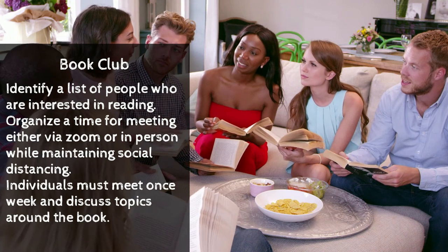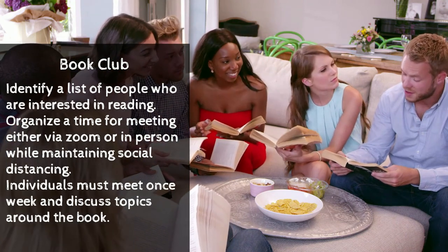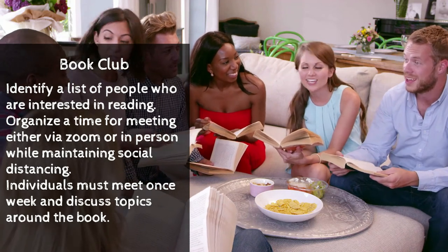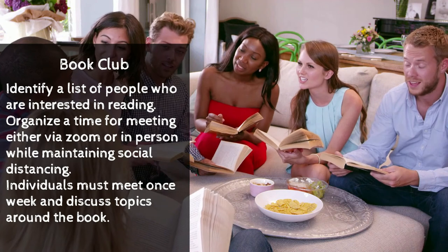The next activity: book club. Identify a list of people who are interested in reading. Organize a time to meet either via Zoom or in person while maintaining social distancing. Individuals should meet once or more a week and discuss topics around a particular book. It's a great way to build community and have a good time.